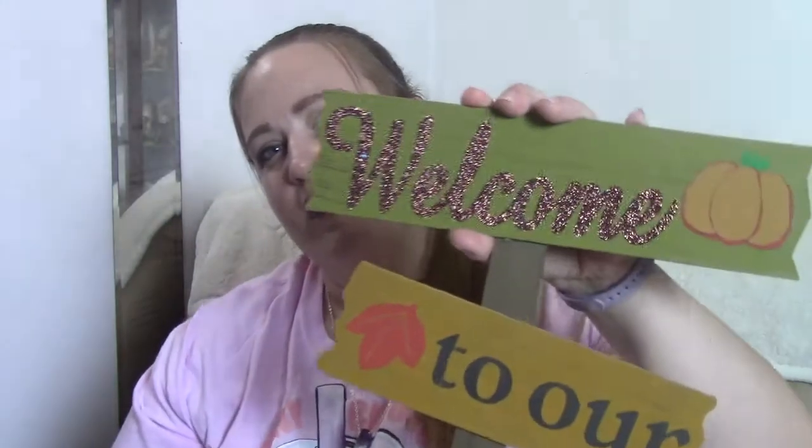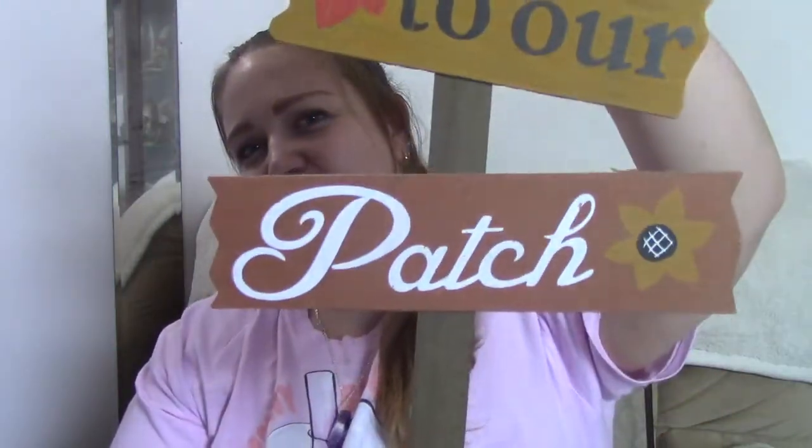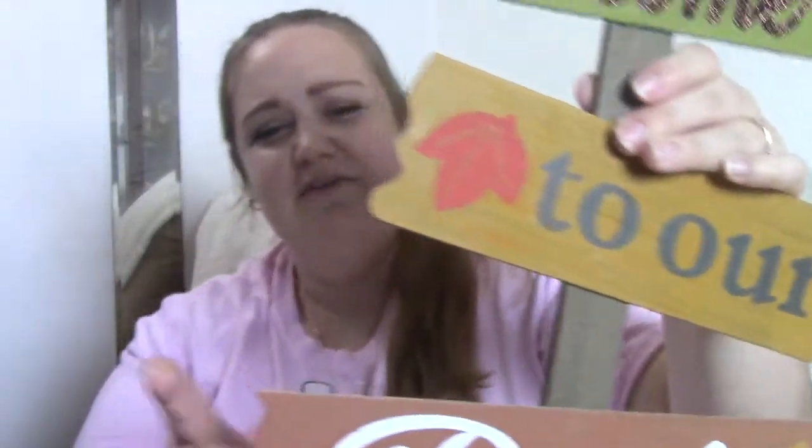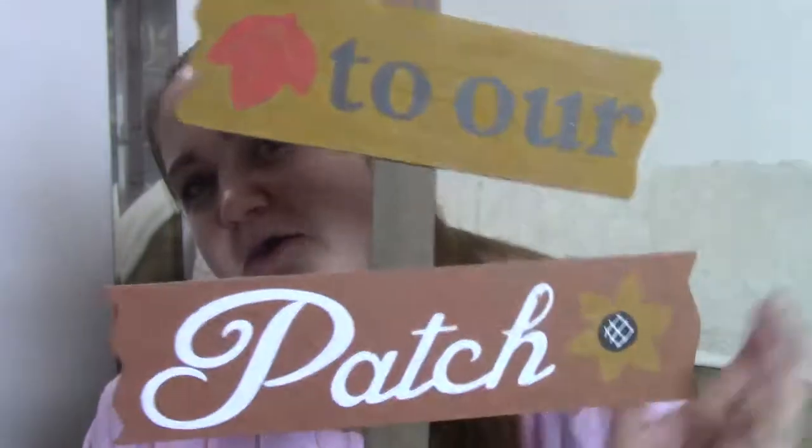The next thing I found was this yard stake and it says 'welcome to our patch.' This stuff is really cool and it's definitely stuff you would see at Michael's or Hobby Lobby for way more than a dollar. It's pretty thick — not flimsy at all. I thought that was super cute to put in the yard.